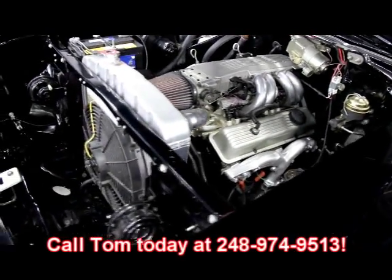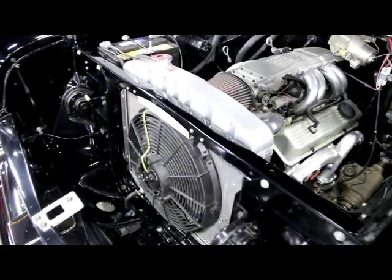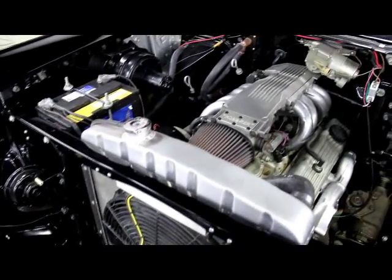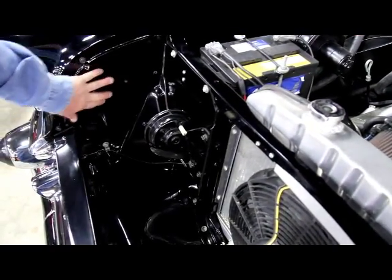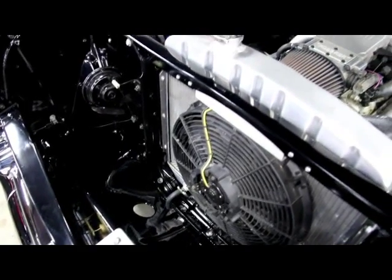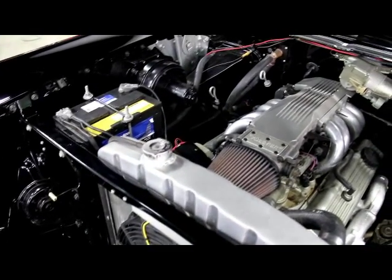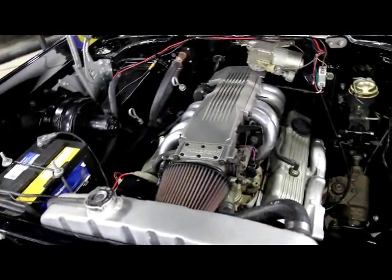Give us a call at 248-974-9513. Let Vanguard Motor Sales put this dream car in your driveway. Take a look down here in the grill area — all the paint, just beautiful. They spent hours and hours blocking that out and priming it to get that paint to glisten like that. You want to talk proud — pull into a car show, pop the hood of this baby, you are going to draw a crowd.